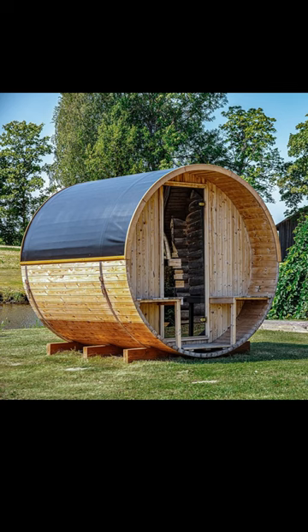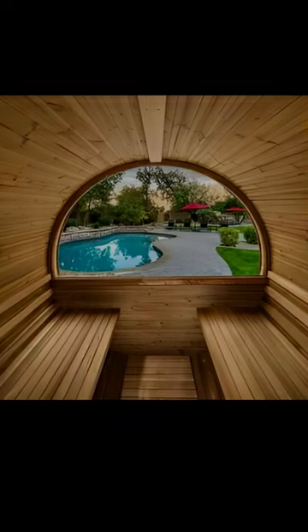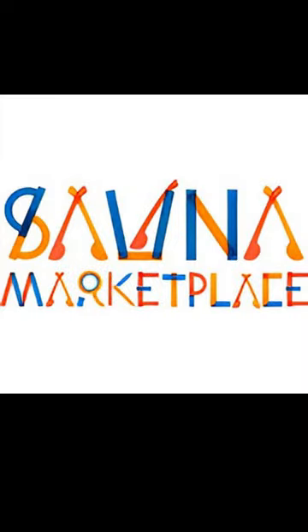At Sauna Marketplace, we can set you up with the perfect Thermory barrel sauna for your backyard oasis. You tell us your vision and we'll make it happen by being a consistent and reliable source of information every single step of the way. So come see us at saunamarketplace.com where, with the help of Thermory saunas, we can start your journey to personal wellness together.